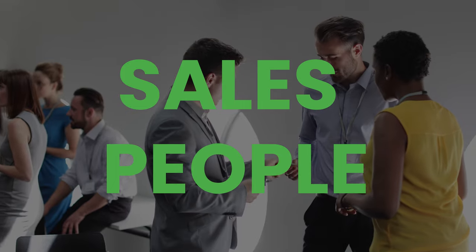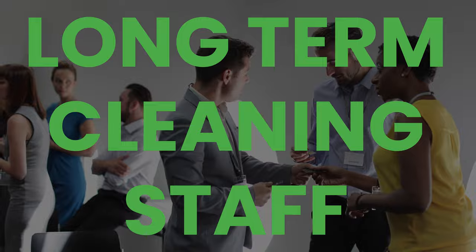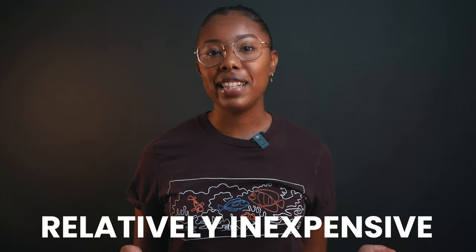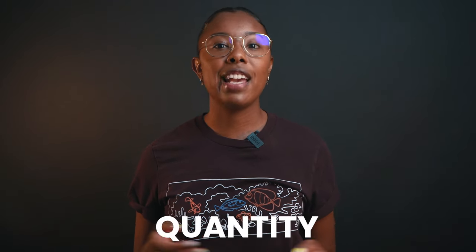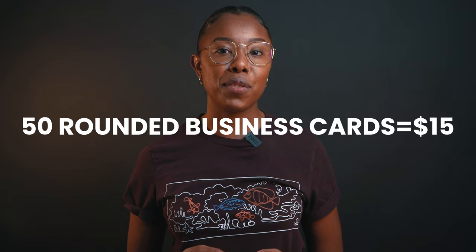All of the key members of your team should have business cards — your salespeople, office managers, and your cleaning employees who have been with you for some time. Business cards are relatively inexpensive depending on the quantity and quality of the order. For example, you can order 50 rounded business cards for only $15 from Canva.